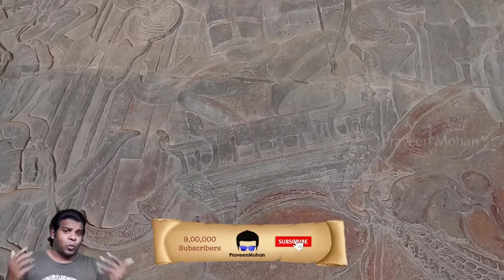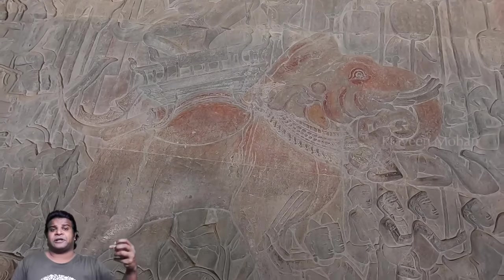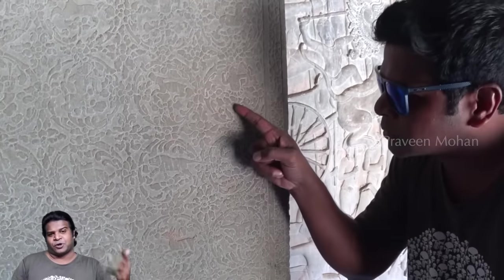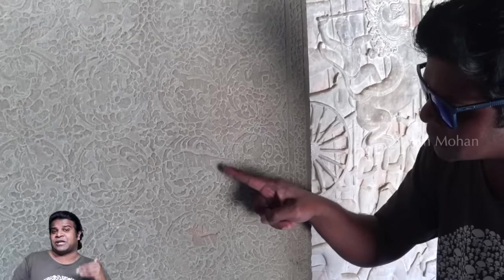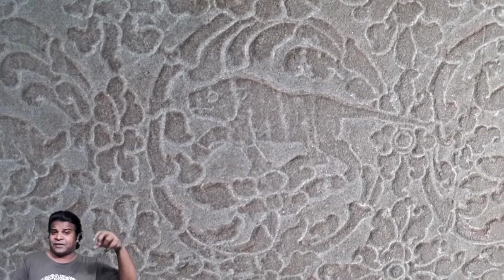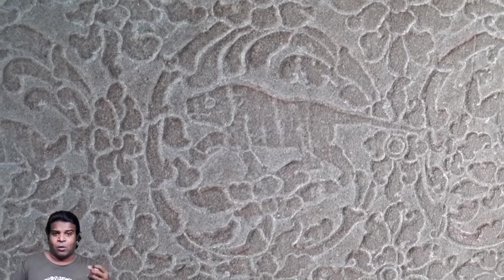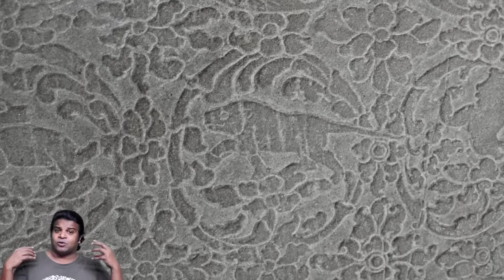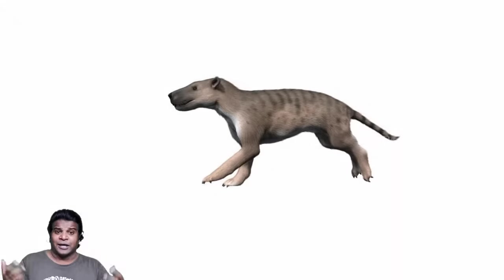Is it possible that Angkor Wat was not built 900 years ago, but built much earlier in time? Before we go into that, let me show you another strange carving. This pillar is full of micro carvings of various animals, and here you can see this strange animal. We can clearly see that it does not resemble any animal that exists today. It has a flat snout, strong short legs, and a long pointed tail.